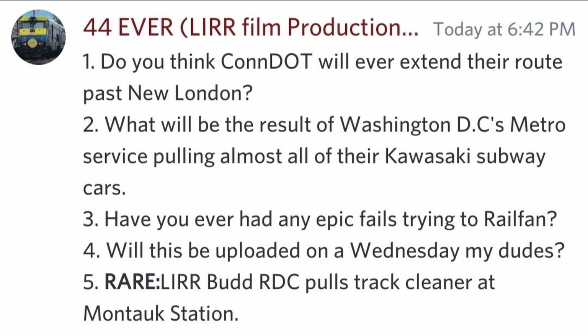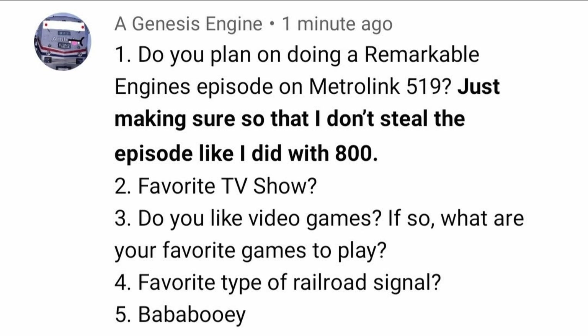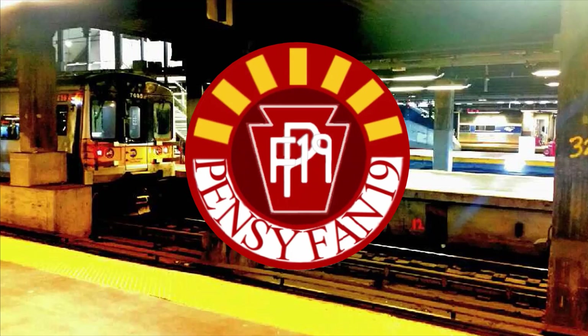Rare L-I-R-R Bud RDC pulls track cleaner at Montauk Station — that's referring to a Lionel RDC pulling a track cleaner in a video taken at the Railroad Museum in Long Island in Riverhead. Do you plan on doing the Remarkable Engines episode on Metrolink 519? I actually considered covering 519 during the early days of the channel since it was the only rostered E-Unit according to RR Picture Archives, but I asked someone on railroad.net and they said it never ran for Metrolink and was owned by Pacific Rail Industries at the time, so it was likely stored in that yard.